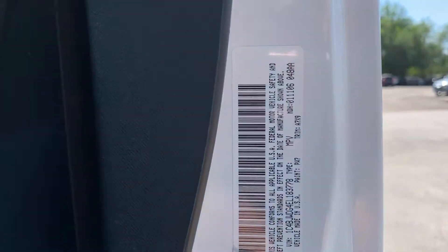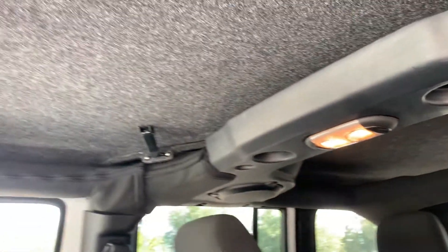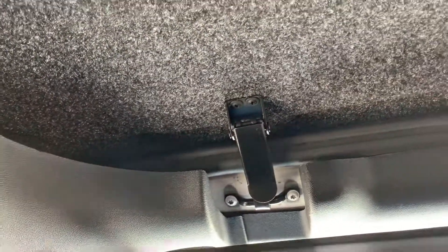We have the diamond plate style rubber floor mats. Here's the VIN. Here's a shot of the roof and roll bar, and here are your latches for taking that off.